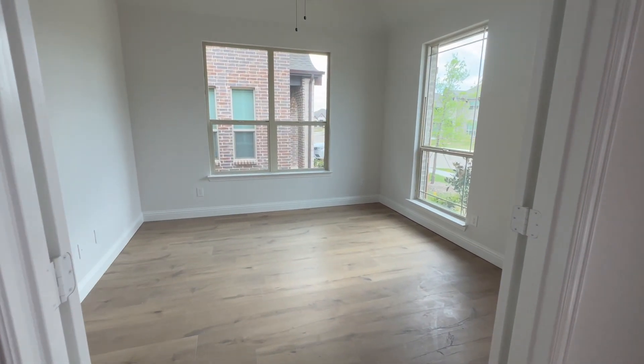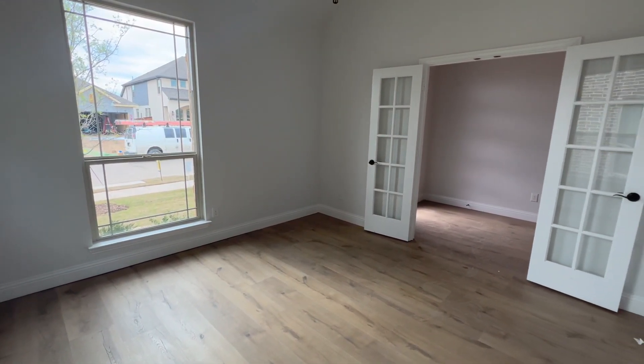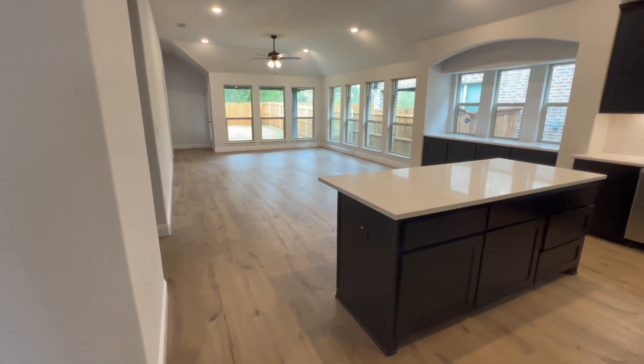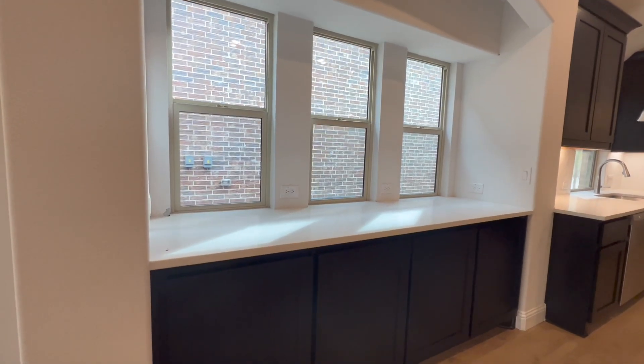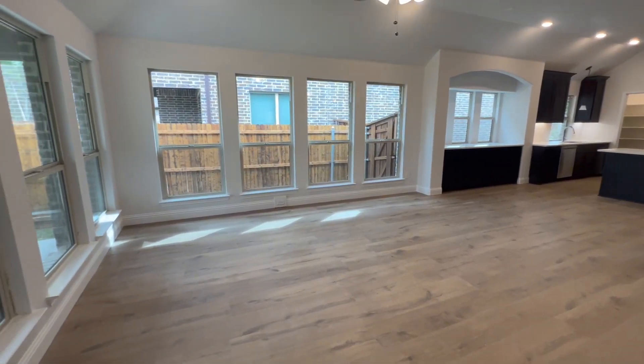As we walk in the front door, we find the office — nice and spacious. Let's take a walk down this entry hall and we come in, we find the kitchen open into a family room area and space for dining. They've got a nice built-in here to the side. I love the herringbone pattern on the backsplash — that's one of my favorites.